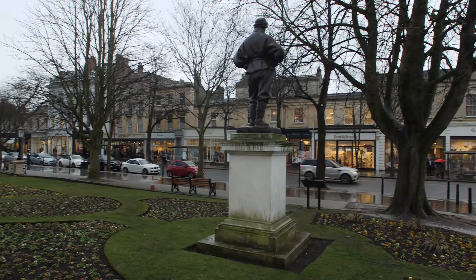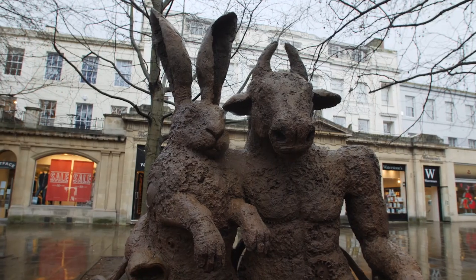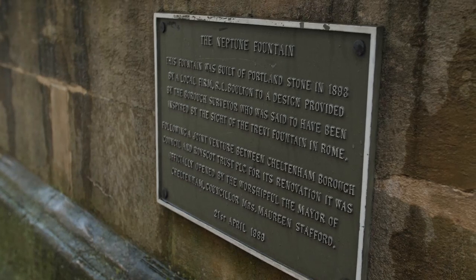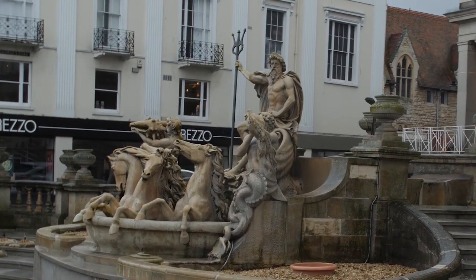Just around the corner you'll find the Promenade — the striking street of Georgian townhouses and home to some of the best bars, restaurants and cafes in town. Walk a bit further and you'll find the Neptune Fountains, a stunning water feature that's beautifully lit up at night, perfect for the start of your bar or cafe crawl.